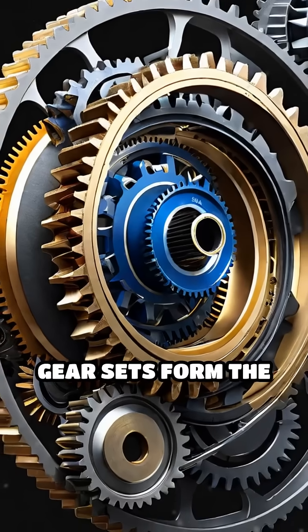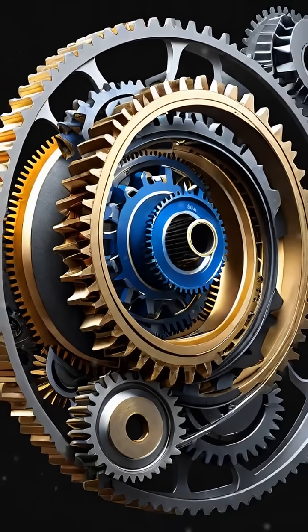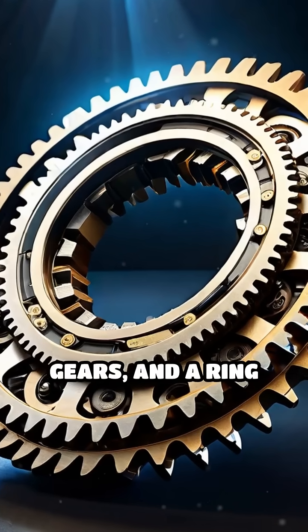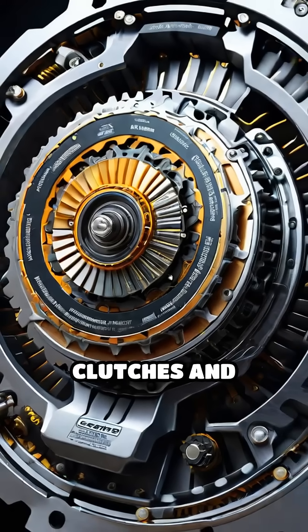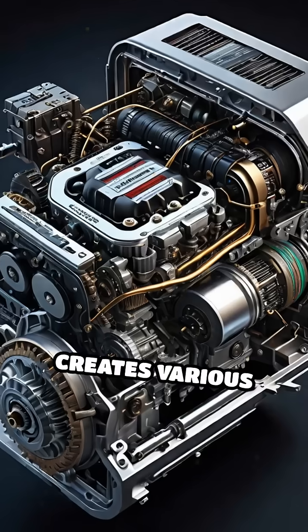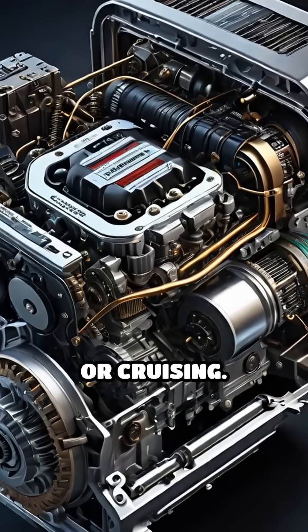Next, planetary gear sets form the heart of the system. Each set contains a sun gear, planet gears, and a ring gear. By locking or unlocking different components using clutches and bands, the transmission creates various gear ratios for acceleration or cruising.